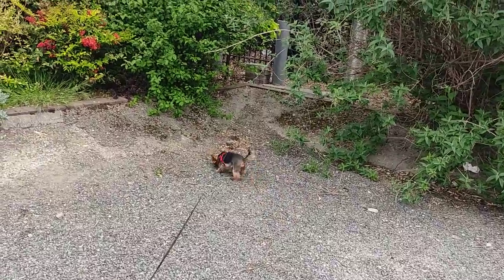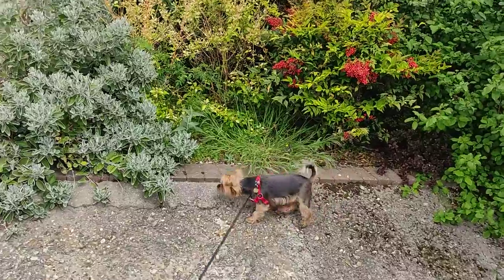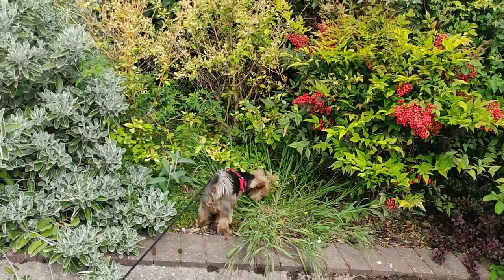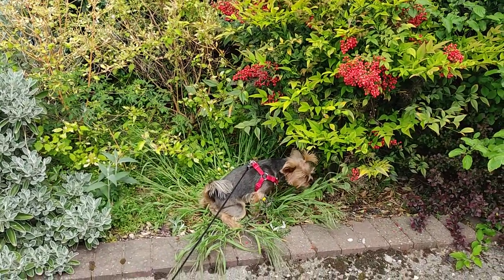Hi guys, good afternoon. It's the beginning of the afternoon. How you doing guys? Lucy's on a venture in the bushes. Have a good wander, Lucy.